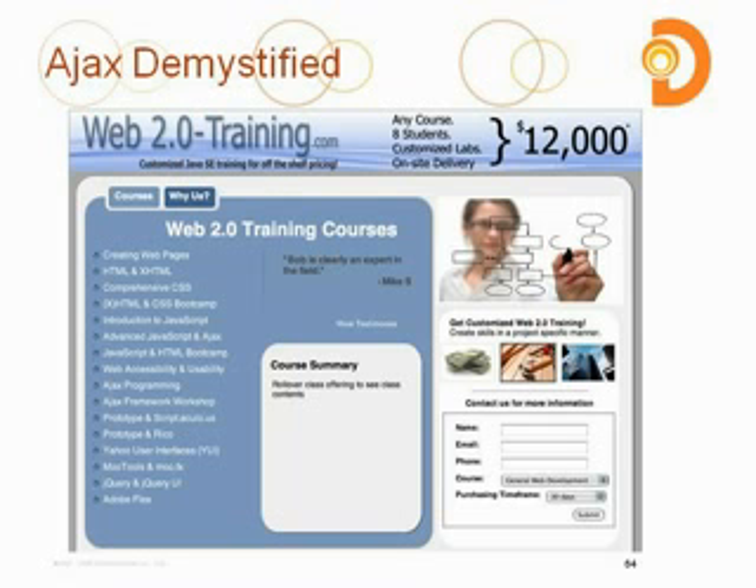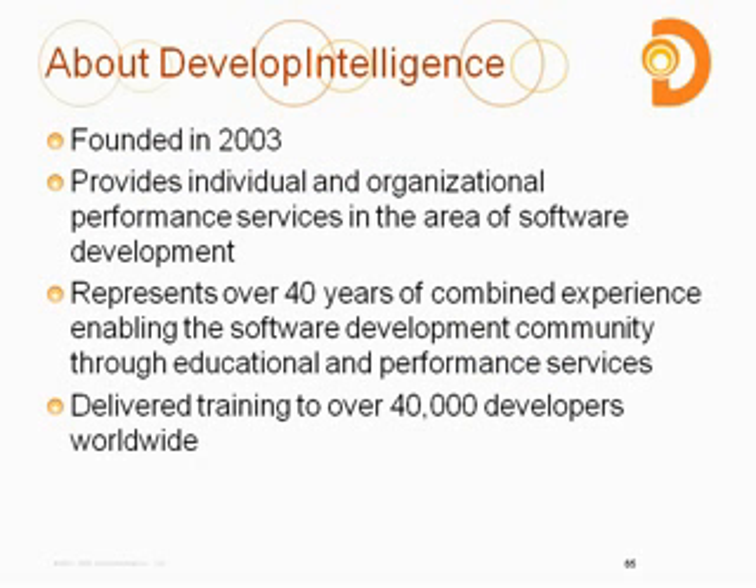Don't forget — if you need more information on Ajax and Web 2.0 training, go to web2.0-training.com. Any course, eight students, customized labs, on-site delivery for only $12,000 — it's just a promotion going on for a little bit, so any class you pick off that site, we can do that offer for you. If you have questions about Develop Intelligence as a company, it was founded in 2003 and provides individual and organizational performance services in software development. We have over 40 years of combined experience and have trained over 40,000 developers worldwide — outside of Ajax, including Java and other web technologies, we're a training company that can help you out.